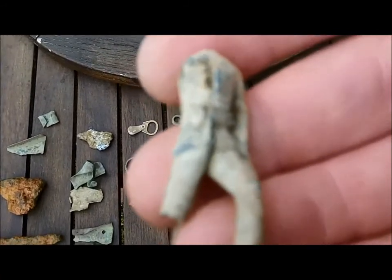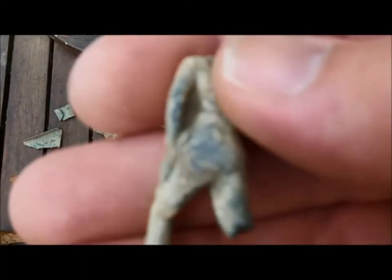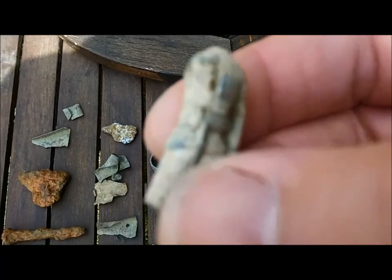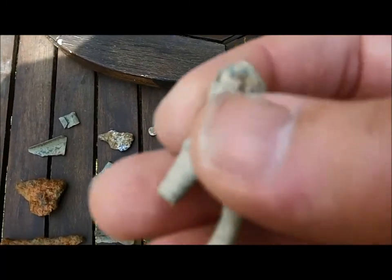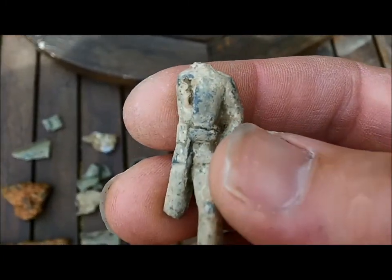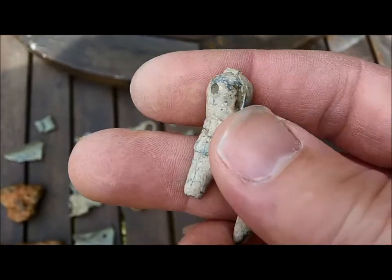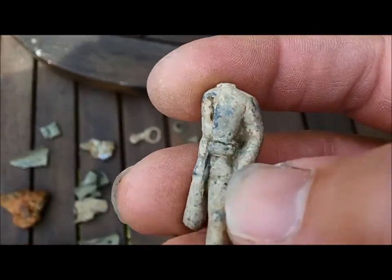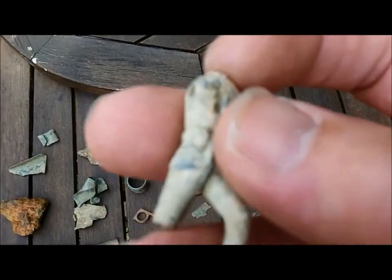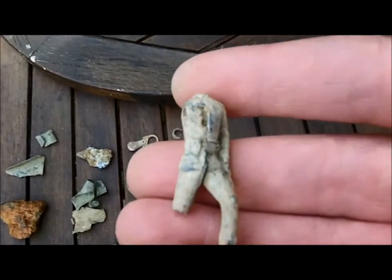Another lead soldier — can't believe it, I keep finding them. Whether this field was used during the war for camps — a lot of training went on in the fields where I dig during World War Two, definitely. Whether the soldiers were camped in this area, I don't know, but I'm finding lots of these lead soldiers all over the place. Really odd. Broken ones, obviously — I've not found a whole one. It's just weird how these keep popping up.